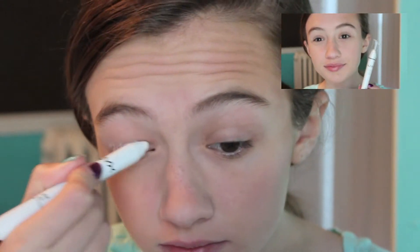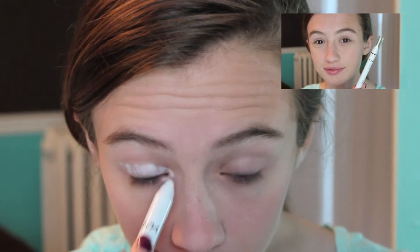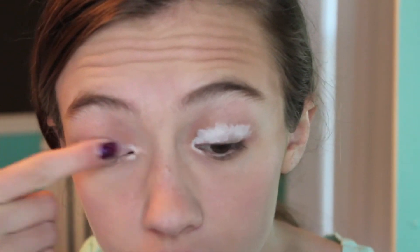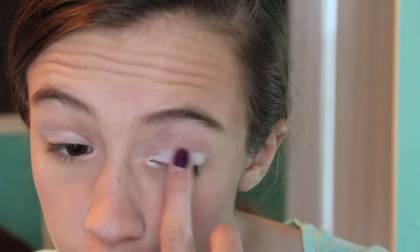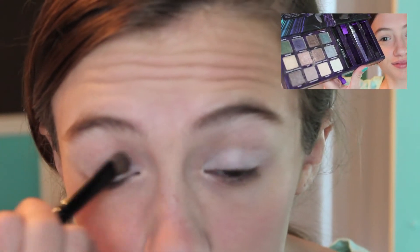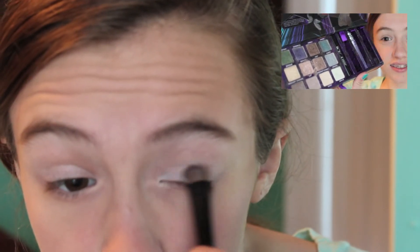Next I took my NYX Jumbo Eye Pencil in Milk and primed my eyes. Here I'm taking the color Sin and putting it all over my eyelids. Next I'm taking the color Bust and putting that in my crease.